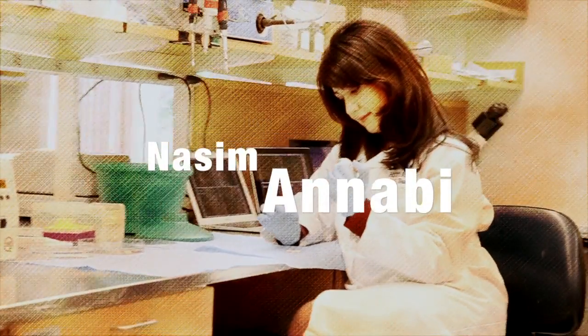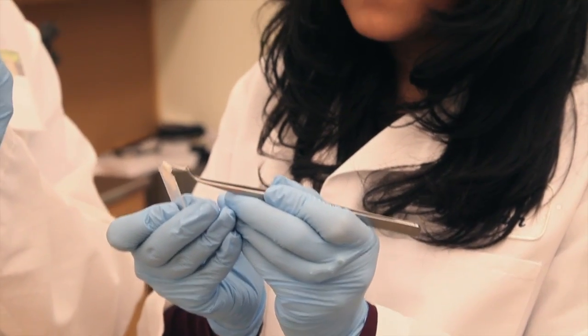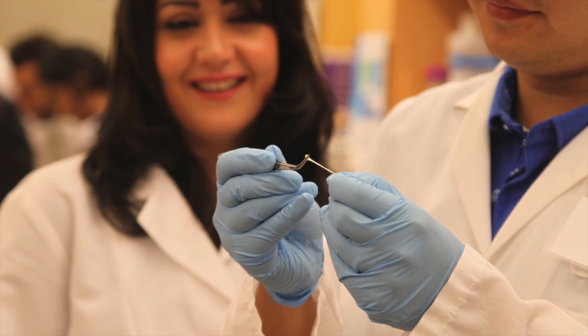My name is Nassim Annabi. Our team has developed a stretchy surgical glue which can be used to seal and close wounds after surgeries.